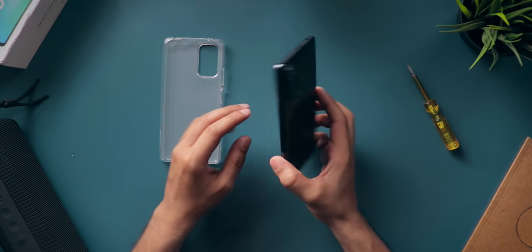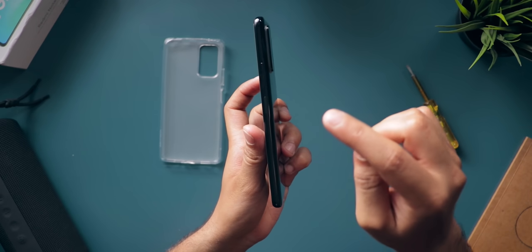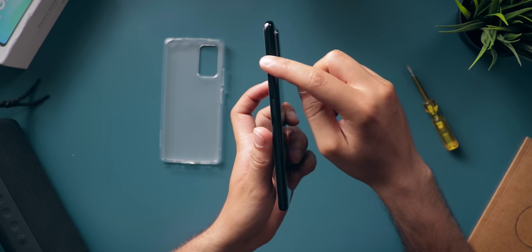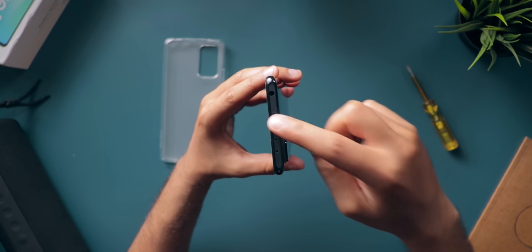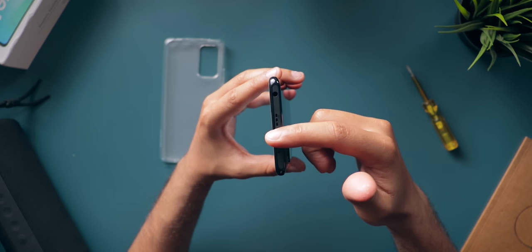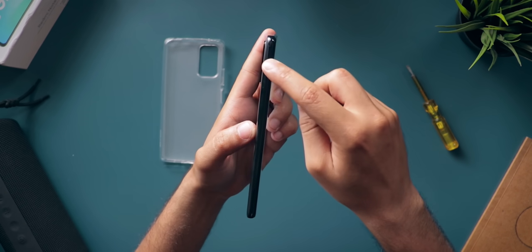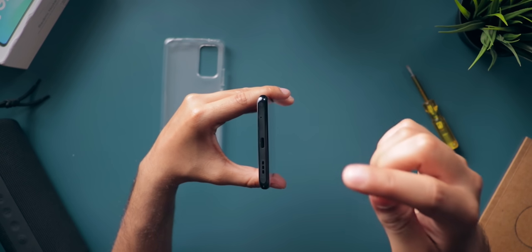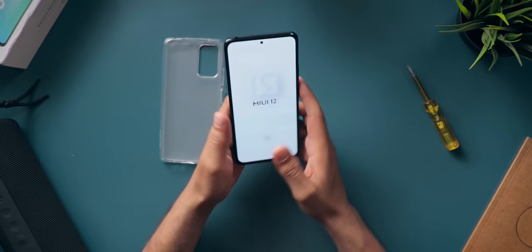While the phone boots up, let me give you a physical overview. On the rear side we have the camera module. On the right side, we have the fingerprint sensor integrated into the power button, and just above that the volume rockers. On the top, we have the headphone jack, a secondary speaker — so this phone does come with dual speakers — a secondary noise cancellation microphone, and the IR blaster. On the left side, we have the SIM card tray. On the bottom, we have the primary microphone, the USB Type-C port, and the primary speaker.